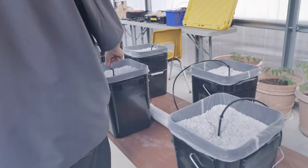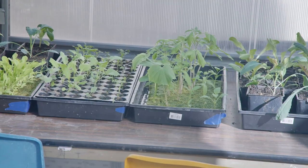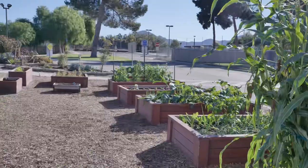We have a seed propagation area where the students grow for both inside the greenhouse and outside in their gardens. Outside we have a quarter acre of land where we actually grow various crops, learning about sustainable soils. We also have an area where we plan out landscaping designs and do various landscapes with native plants.